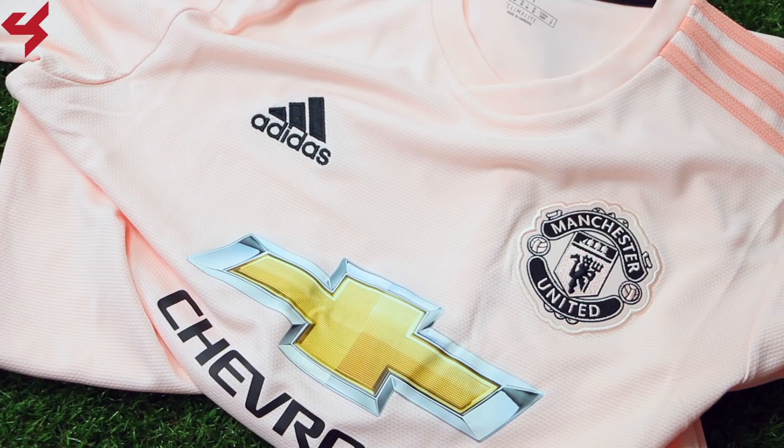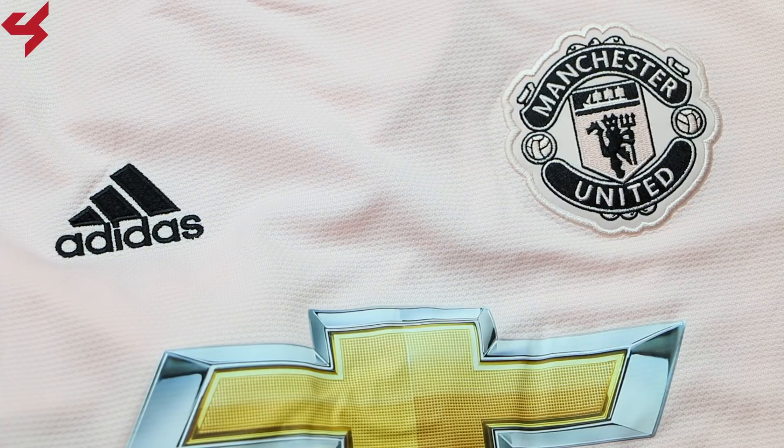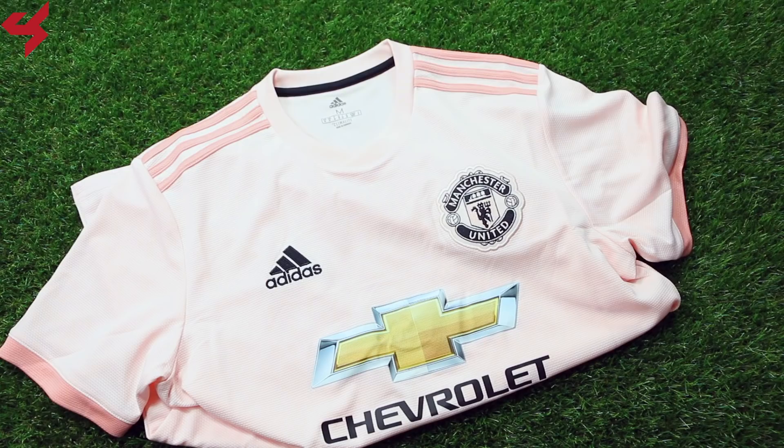Kicking things off at number 15 is the 2018 away jersey for Manchester United. Manufactured by Adidas, this away jersey was inspired by the Manchester Evening News football pink newspaper. Even though this jersey does look kind of bland, I'm really a big fan of the couple different shades of pink Adidas managed to use. The darker shade of pink, the monochromatic football crest, and that crazy Chevy sponsor — this all works together flawlessly.